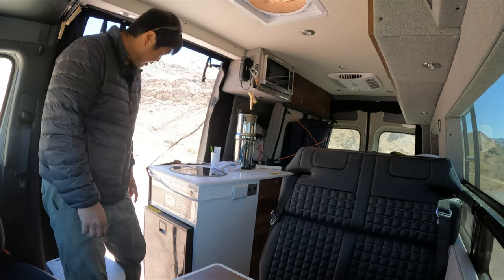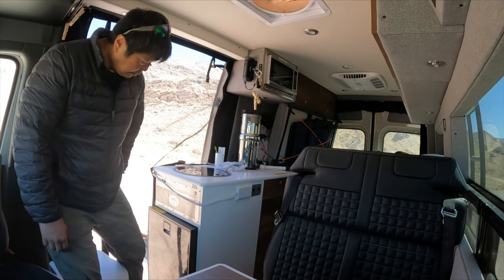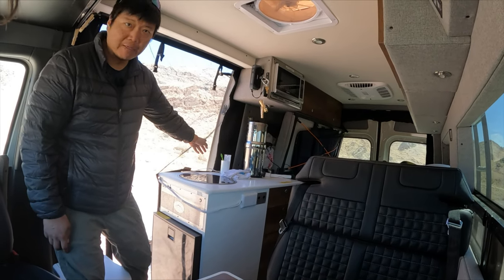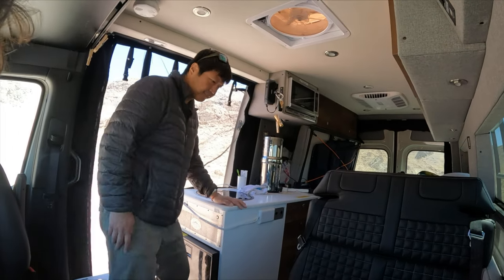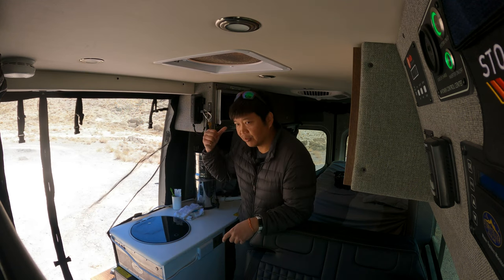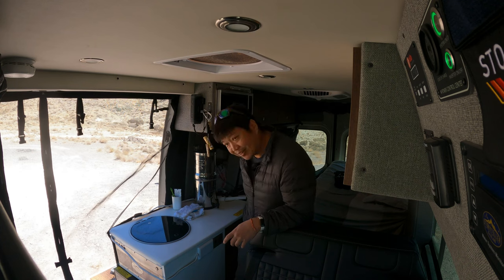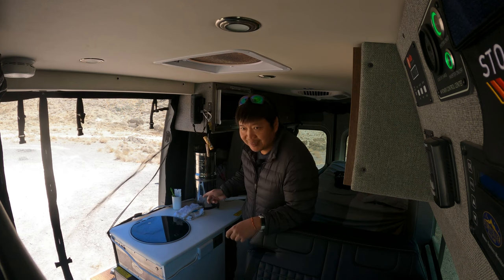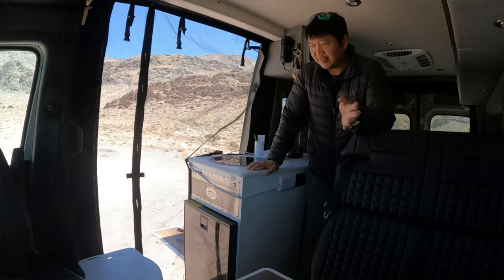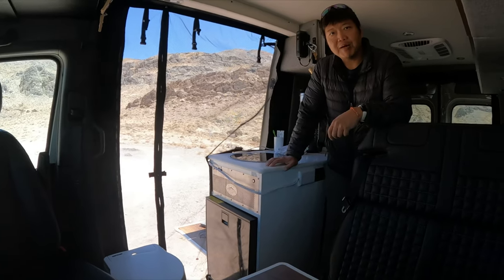The controls for the awning, awning lights — everything is over here. There is an aux button so you can do whatever you want with it. I'm thinking about putting a garage door light switch over here, because one design I don't like is that the garage light switch is all the way in the back. But to Storyteller's credit, they listen to customers and made that change for the 2022 models.